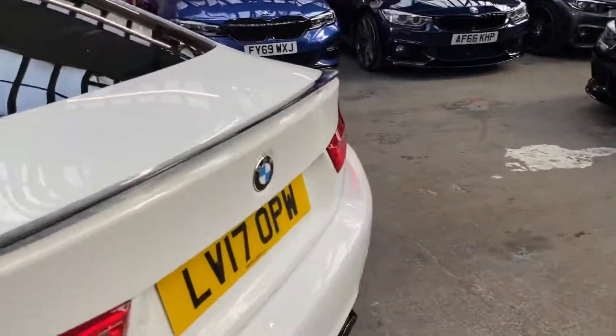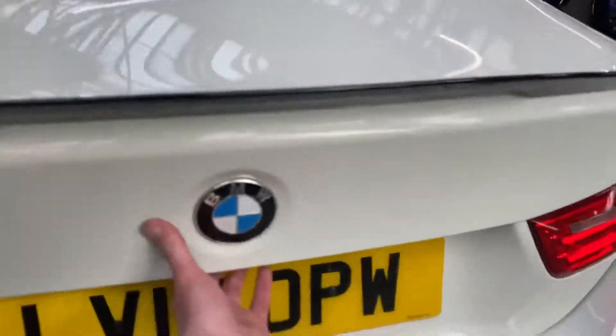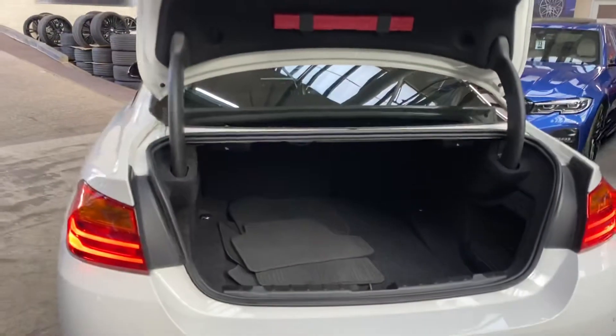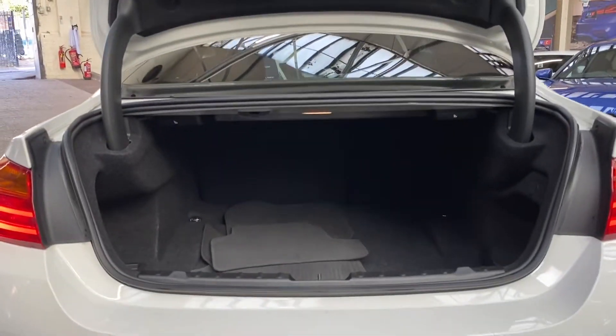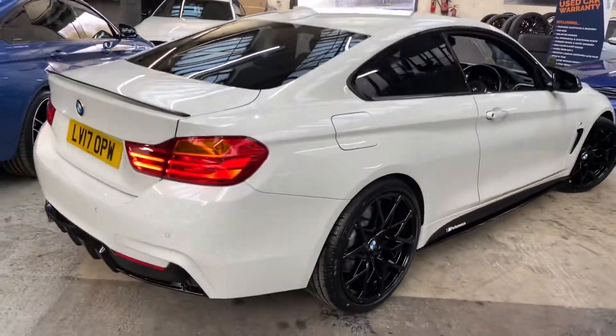Round at the back we've got a gloss black rear boot spoiler and a matching rear diffuser, plus front and rear parking sensors. There's also big boot space for a two-door coupe vehicle, as you can see, and these seats also fold down to give you that bit of extra room should it be required.